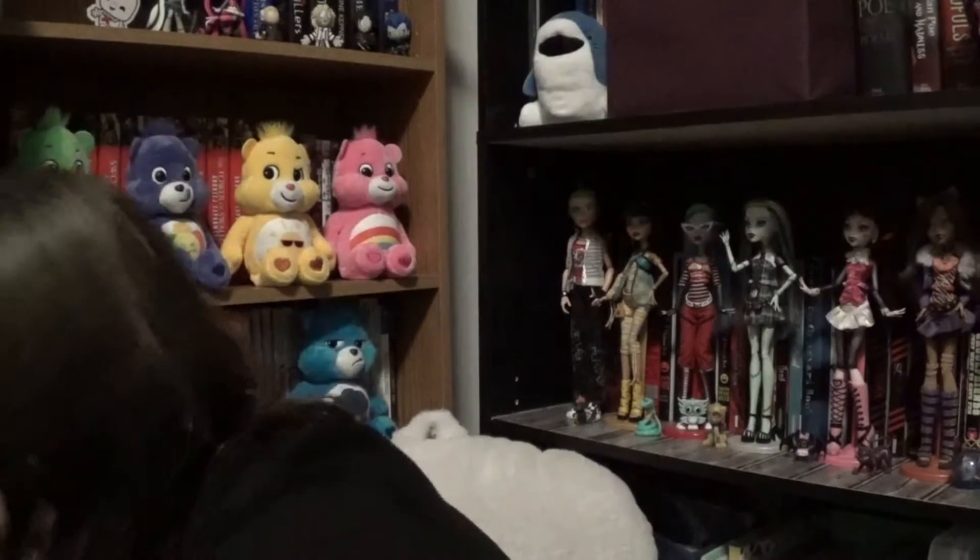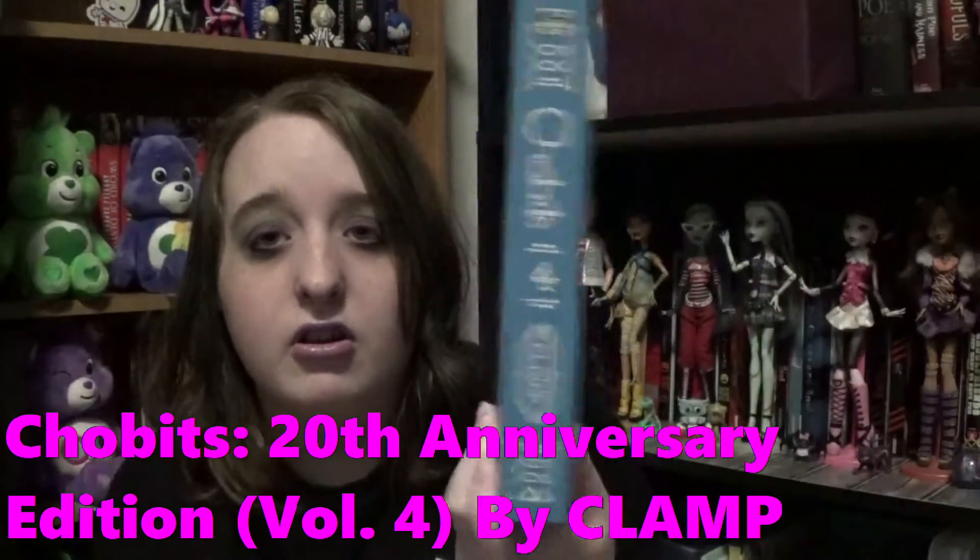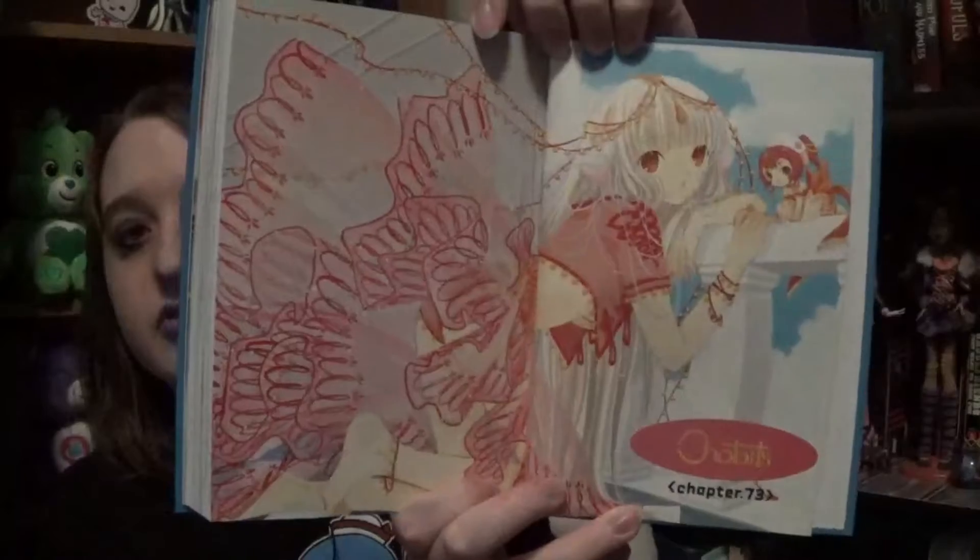I also found the last book in the Chobits series, which is the Chobits 20th Anniversary Edition Volume 4, which covers Volumes 7 and 8 — so there are generally eight books altogether. So beautiful. So happy I got the whole series; now I can read it all the way through. The artwork is just gorgeous.